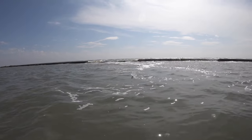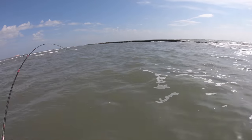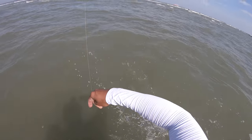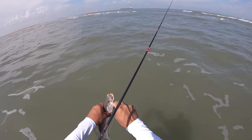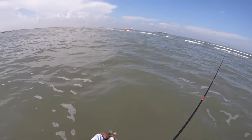Got him — another one! They're going to the bottom and picking this thing up. I'm on the bottom just trying to jig for flounder and these guys are just coming and picking it up. He ruined our plastic — maybe we'll get one more fish out of it.